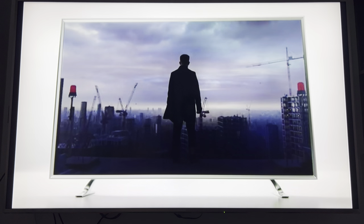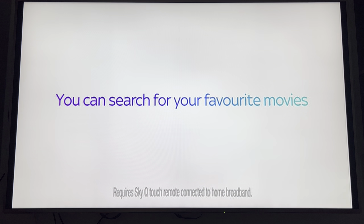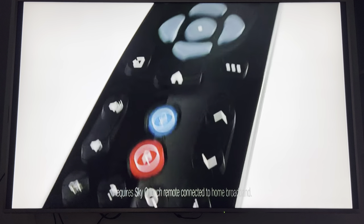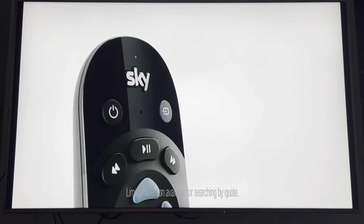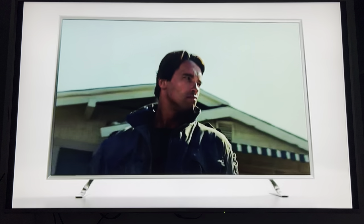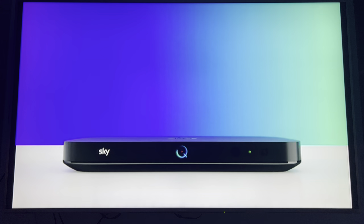Hey, what's up everyone, it's David here. I've got the Sky Q here and I'm going to show you how the Sky Q will operate if you do not have a Sky subscription. Removing the Sky card would obviously be the best way to show you, which I have done, and basically it goes back to its default setting of 'no registered card'.